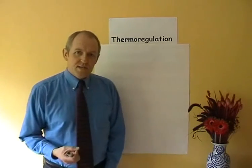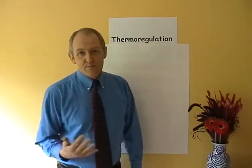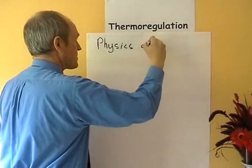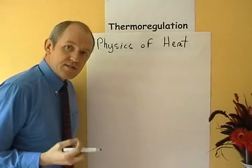What we need to look at now is the physics of heat, so we can understand the physiology which is going to follow. So a little bit on the physics of heat. Heat, of course, is a form of...